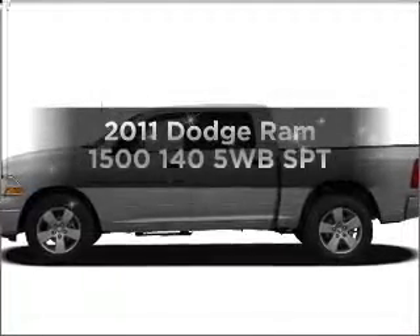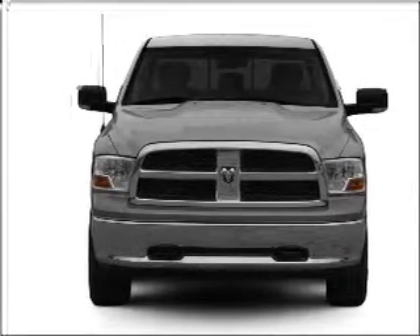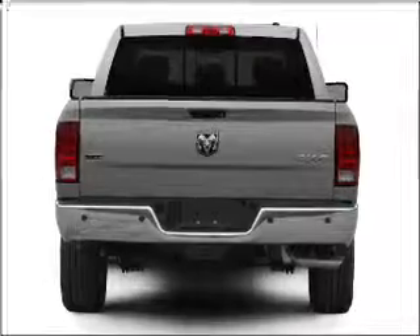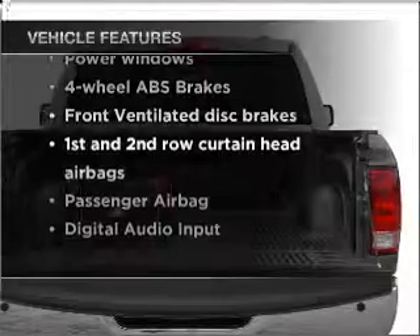If you're looking for an automobile with great attributes, look no further. With a powerful 8-cylinder engine connected to a smooth-shifting automatic transmission, you will appreciate the safety feature of anti-lock brakes. And with these notable features, you won't want to miss out on the opportunity to own this amazing vehicle.